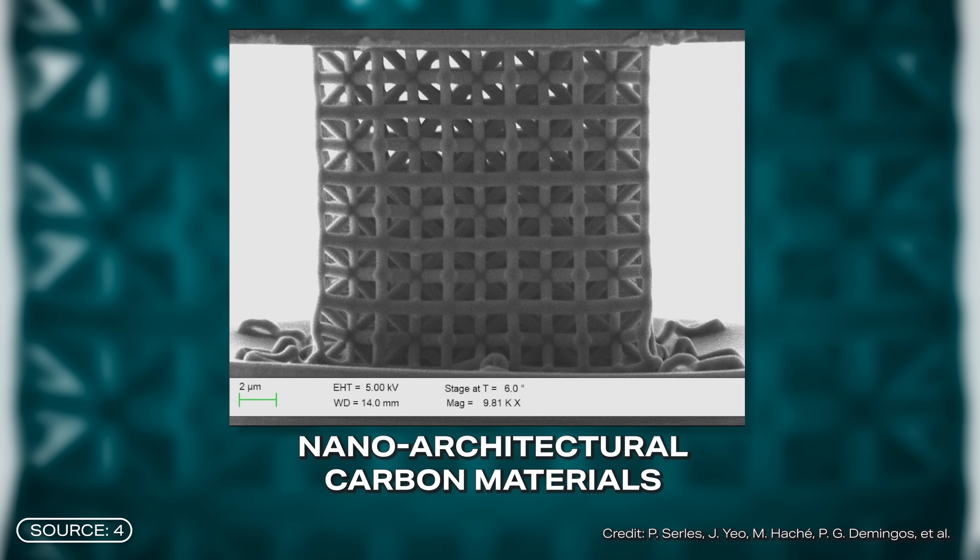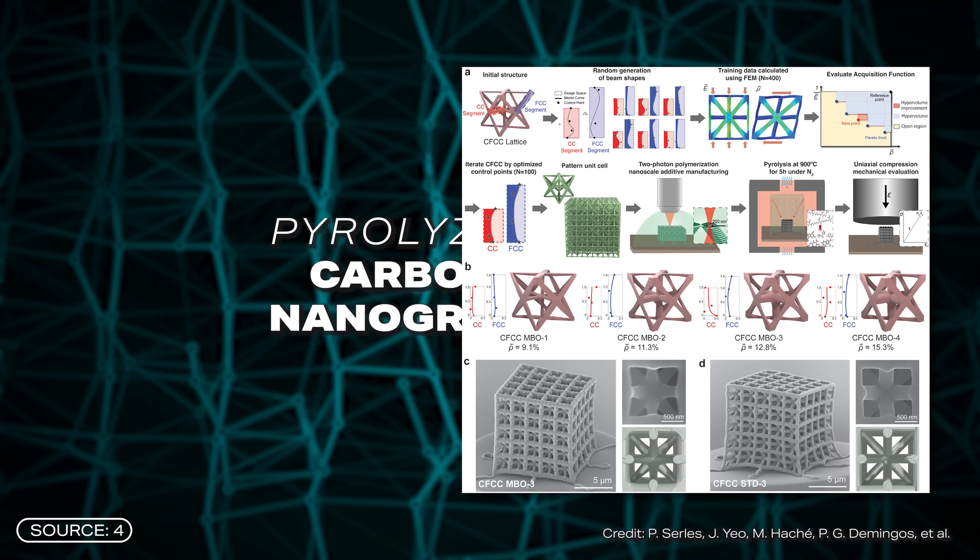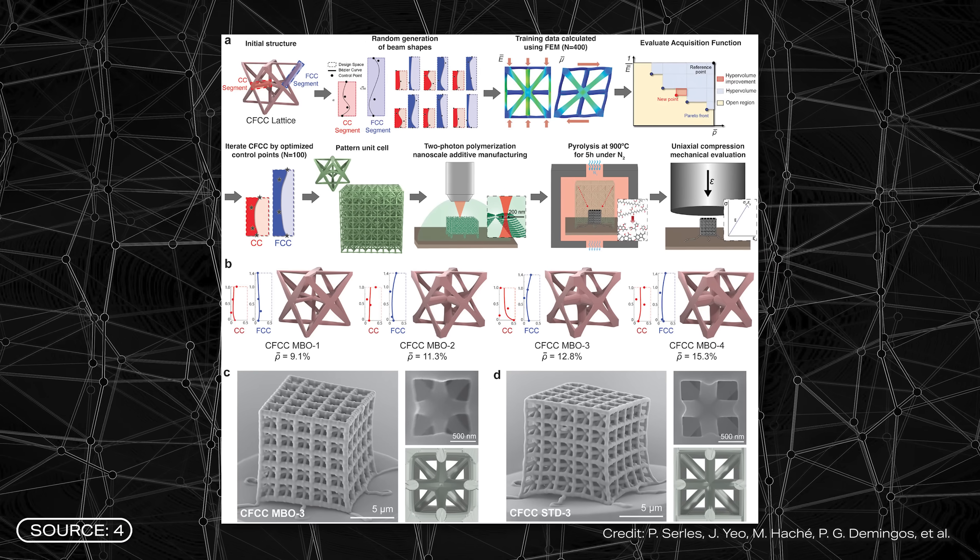And the results were quite impressive. The study investigated nano-architectural carbon materials, in particular pyrolyzed carbon nanogrids. Pyrolyzed means that it is decomposed at high temperatures in an oxygen-free environment. This produces a material that is rich in carbon and has a net-like structure.